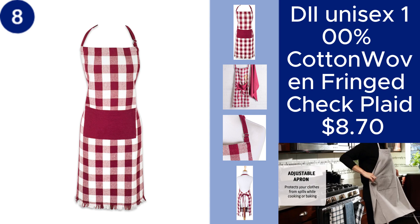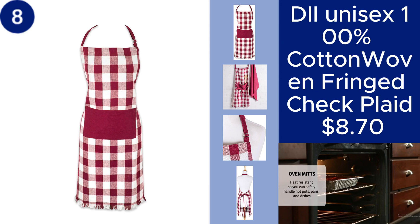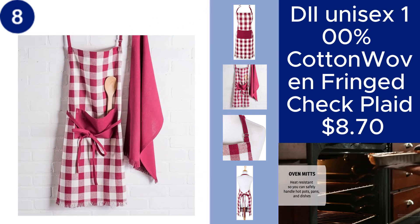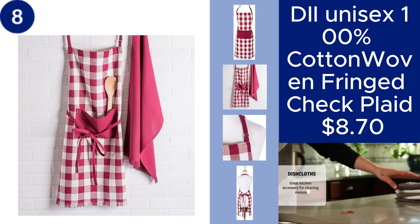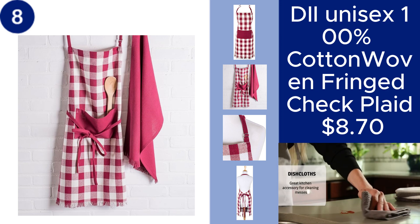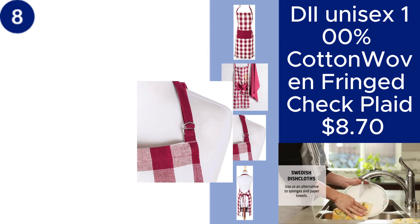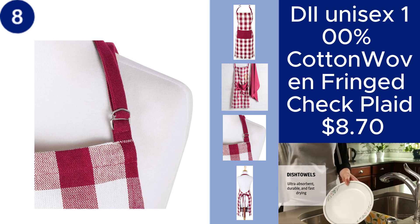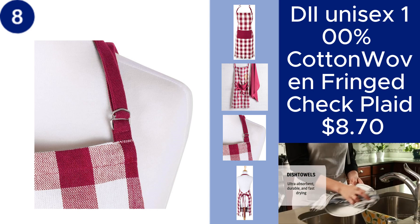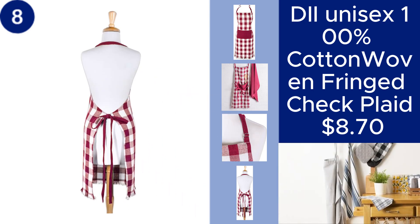The DIY Unisex 100% Cotton Woven Fringed Check Plaid is a stylish and versatile accessory that adds a touch of classic charm to any outfit or home decor. Made from 100% cotton, this woven plaid features a fringed edge, offering both comfort and a timeless look. Whether you use it as a table accent, a cozy throw, or a fashionable scarf, this plaid is both practical and elegant, available for just $8.70.